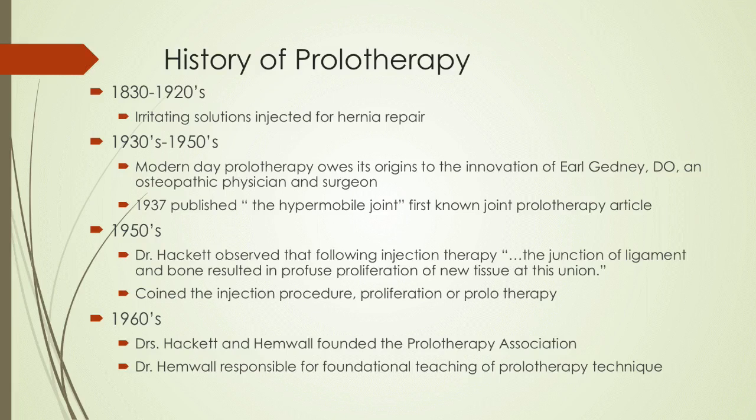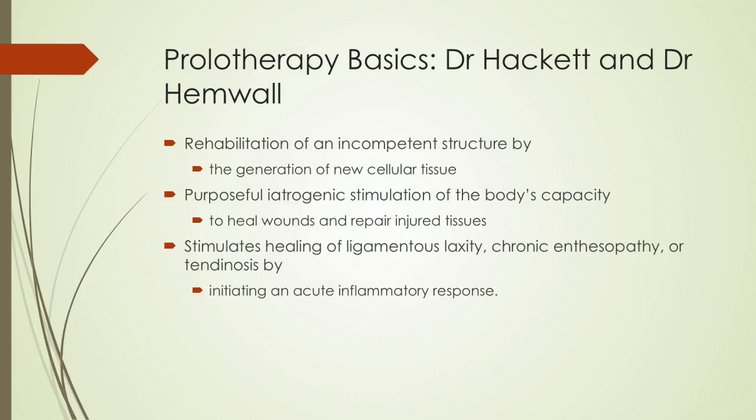In the 1950s, Dr. Hackett, a general surgeon, found that when he would inject dextrose solution in areas he repaired surgically, they would heal faster, and ultimately he started to use prolotherapy exclusively even in lieu of surgery in many areas to promote natural repair. In the 1960s he was joined by internal medicine doctor Dr. Hamel, and together they formed a prolotherapy association and founded a school still in Medicine, Wisconsin. Their big contribution was not just that prolotherapy is a natural healing substance but also the understanding that there is a stability component that is lost during laxity — often the root cause of dysfunction and pain.